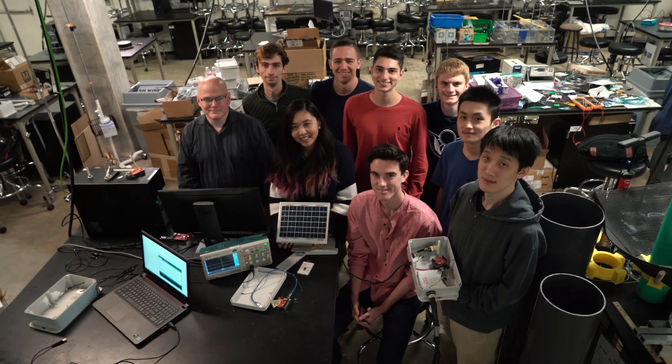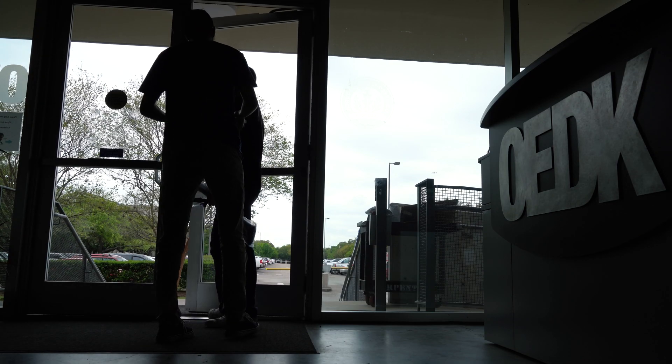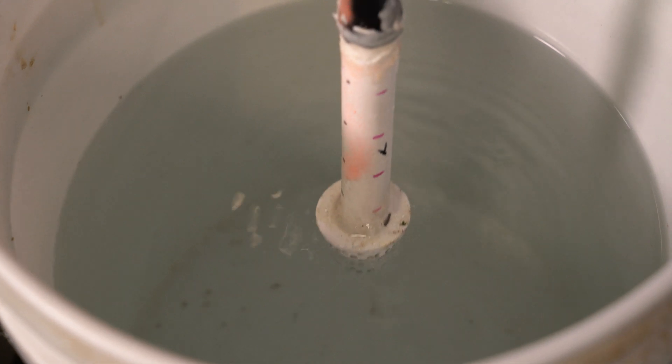We're a group of eight Rice engineers, mostly electrical and mechanical engineers, who've created this wireless flood detection system that takes a roadside pressure sensor and transmits that data onto the cloud, where we can then access and map that water level data across a community onto a map.